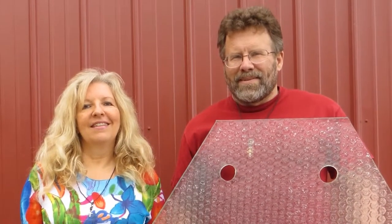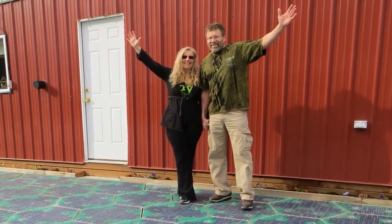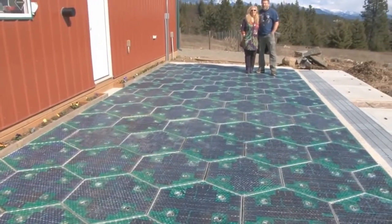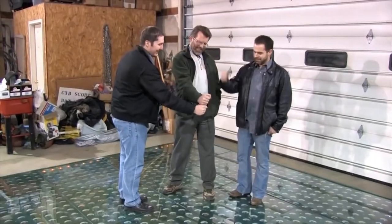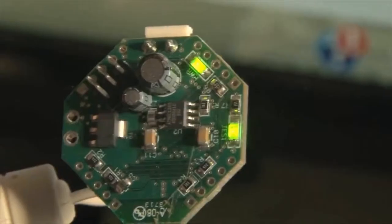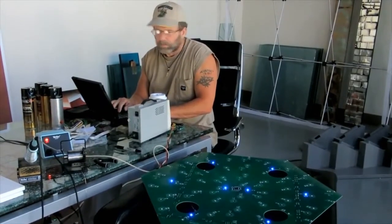Solar roadway technology was invented by engineering couple Julie and Scott Broussau in 2006. They were awarded a contract from the Federal Highway Administration to build two prototypes, which are now complete. These intelligent people want to begin manufacturing a technology that can power the future of the whole planet. You need to know about this technology, you need to get behind it, and you need to share it with everyone you know — because this is actually happening.